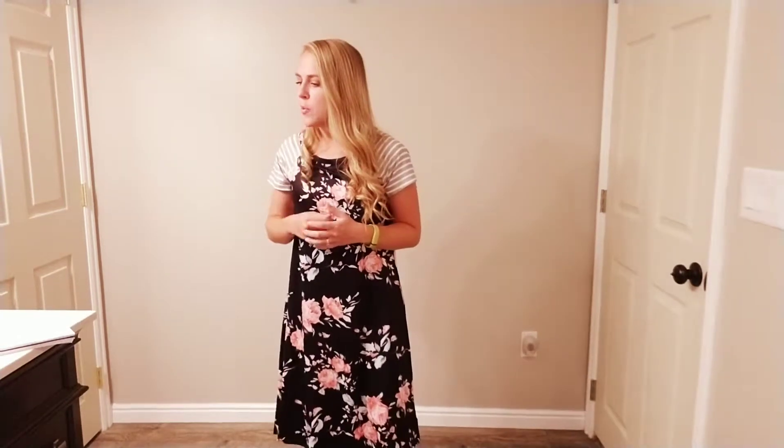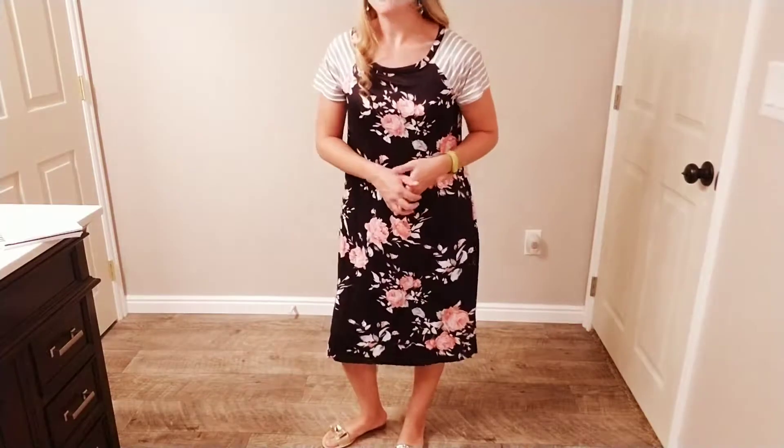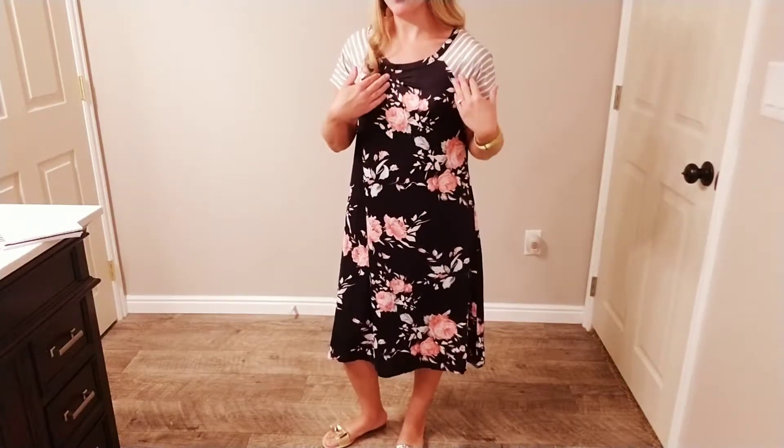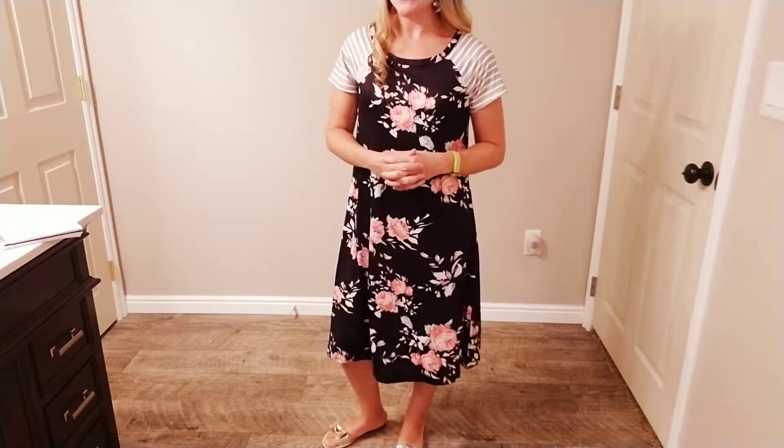Today I'm going to be giving you a closer look at this casual midi dress from EcoWish. It's floral and striped with a nice casual look to it. I love the combination here of the floral design with the striped sleeves — I really like that piecework there.